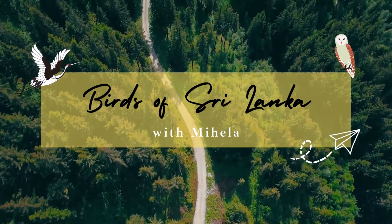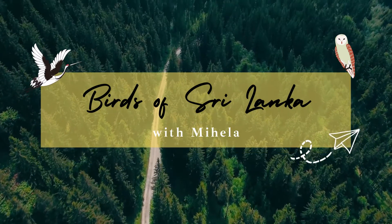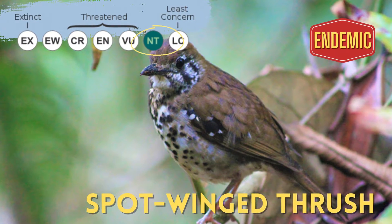Hello, I'm Mihala. Today I'll be talking about a bird that looks just like the Ceylon Scaly Thrush — the Spot-winged Thrush.